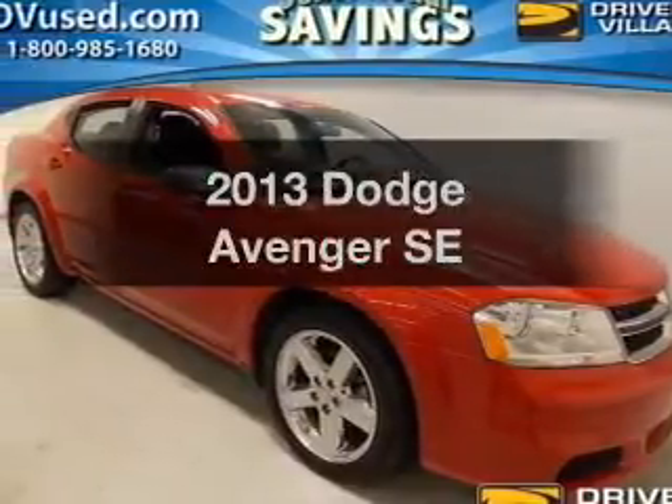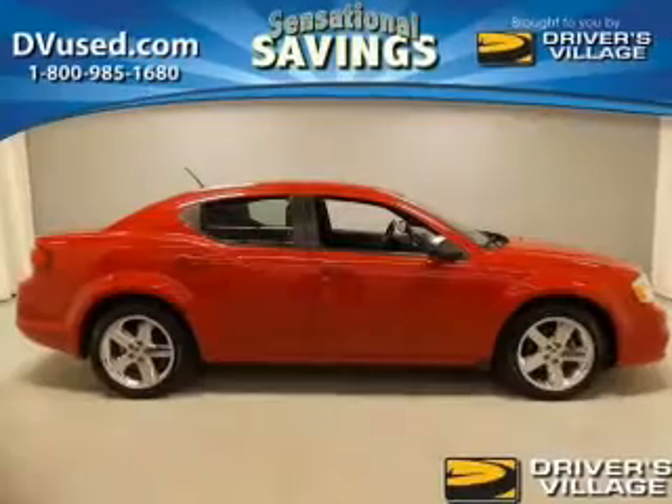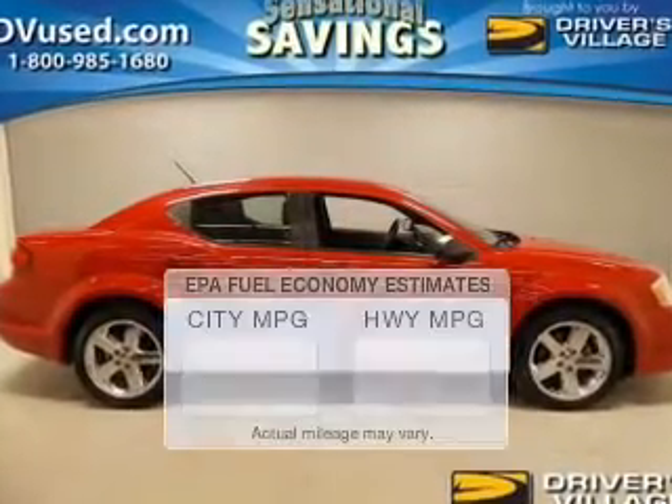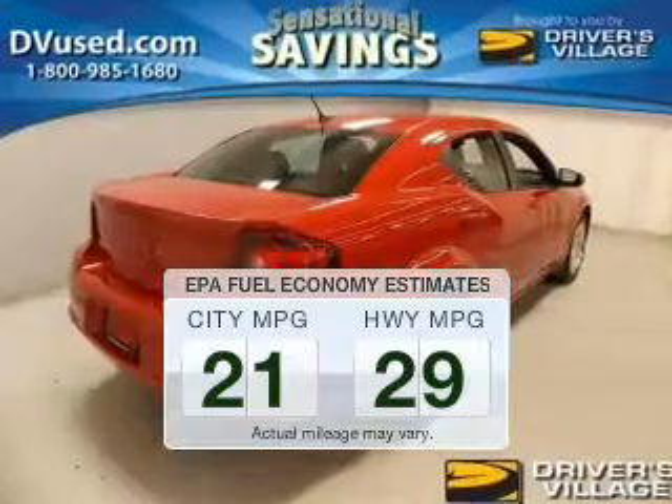Imagine yourself in this 2013 Dodge Avenger. If you're looking for a first-rate auto, this one could be yours today. In the city or on the highway, you'll spend less time at the pump with this fuel-efficient vehicle.